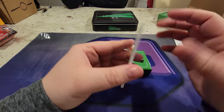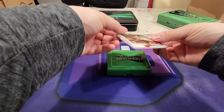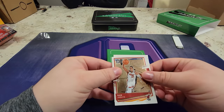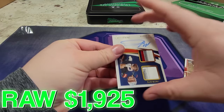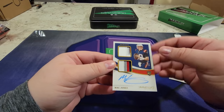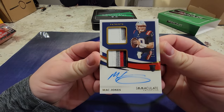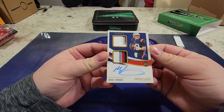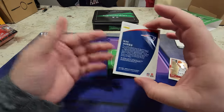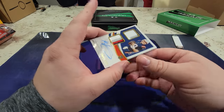All right, here we go - last card, last card. Magic - oh, you already saw it didn't you. Here we go - Mac Jones! Oh, Mac Jones! Holy crap, Mac Jones - out of... I thought it said 15, but no, it's 14 out of 75!